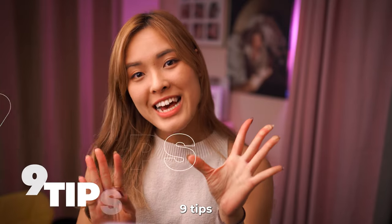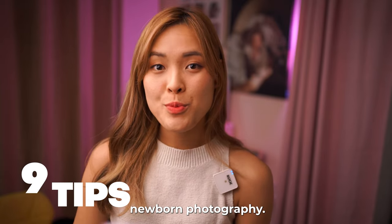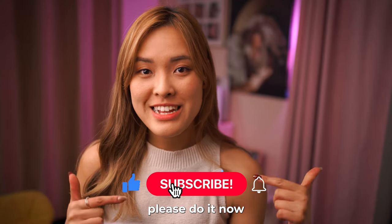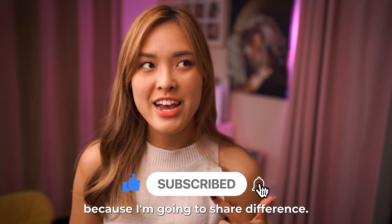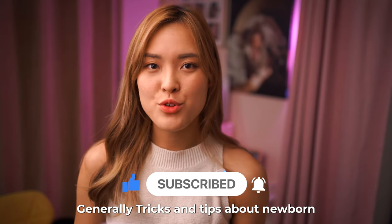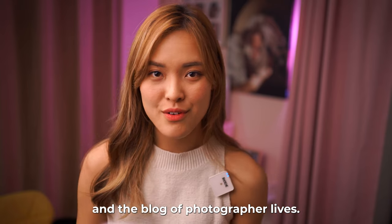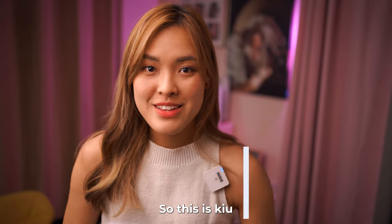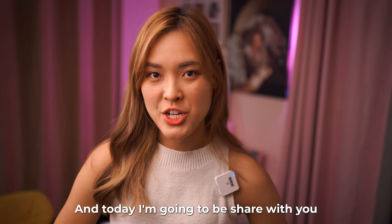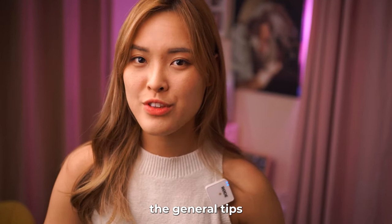Today I'm going to be sharing with you nine tips that I do in newborn photography. If you haven't subscribed to this channel, please do it now because I'm going to share different general tricks and tips about newborn photography and the vlog of photographer lives. This is Q, I'm a newborn photographer in Photo One, based in Hong Kong, and today I'm going to be sharing with you the general tips.